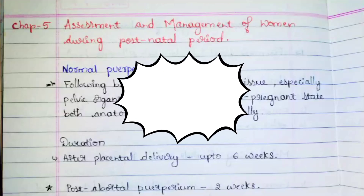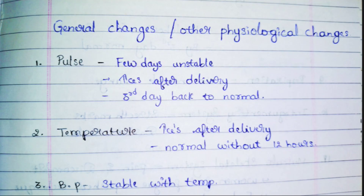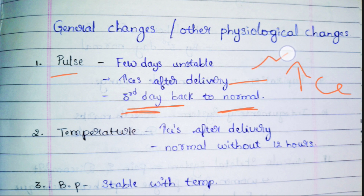Hello guys, it's Unit 5 Part C: general changes — other physiological changes of the postnatal period. The first one is the pulse. At the time of delivery, the pulse will increase vigorously, and after three days it will come back to normal. Until three days, it will be increasing and decreasing — unstable for a few days.